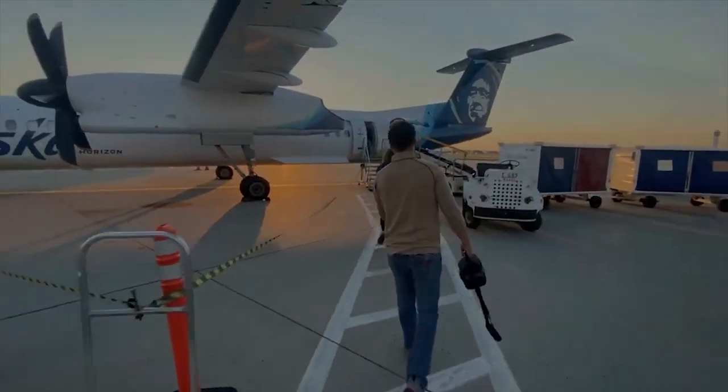In the first episode we talked about the tag process, getting somebody to fly you in, how to know where to hunt, and the legal requirements. In the second episode we talked a lot about the gear in depth. This episode is going to be more about how that gear is being used.